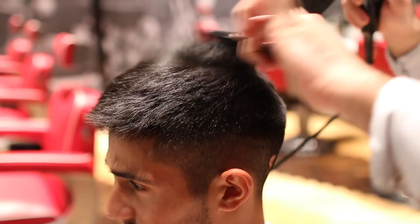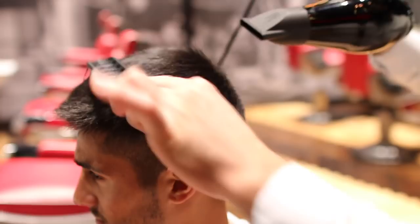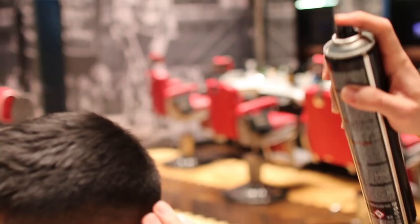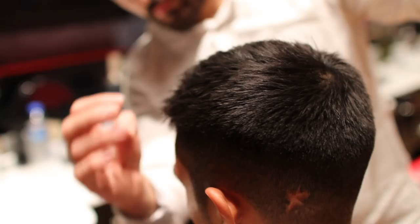For styling, Duran has used Ted Baker's putty. He's coated the hair and pushed it forward to work the fringe and really show off all that texture. Finally, it's been blasted with hairspray to lock it all into place.